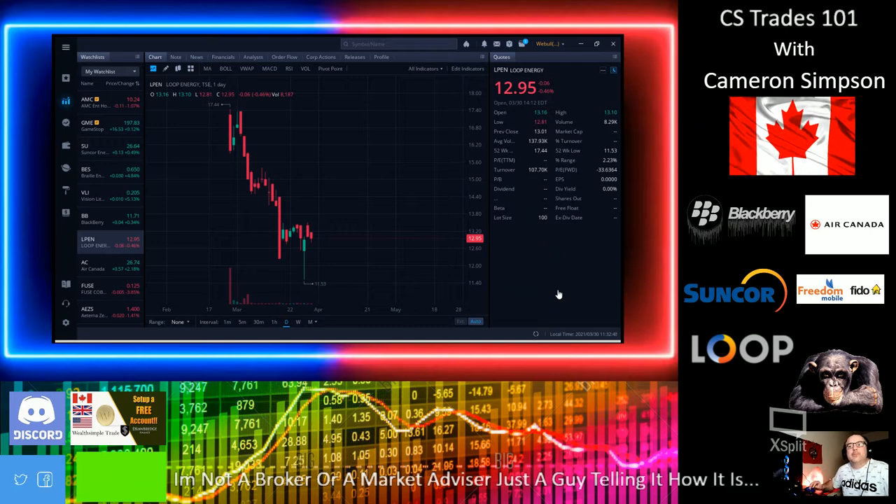Hello YouTube, my name is Cameron Simpson, CS Trades 101. I'm not an advisor or broker and don't want to be — I'm just here having fun pushing some keys and making lots of money. The stock we're covering today is a Canadian stock, ticker symbol LPEN, which is Loop Energy. This is our seventh episode.